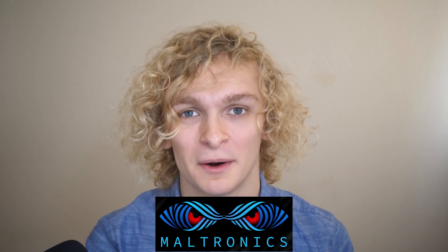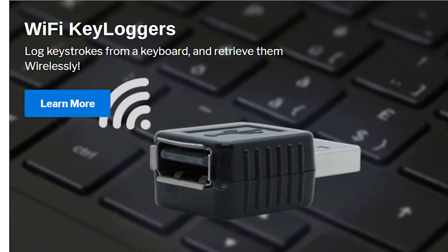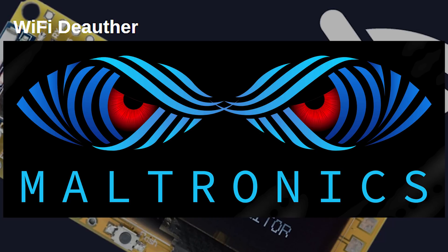A small word from our sponsor — me. Maltronics.com is a site I own and run. It sells a whole host of hobbyist hacker hardware, from Wi-Fi key loggers to bad USBs and Wi-Fi deauthors. Do check it out — I'll have it linked below. Maltronics.com.